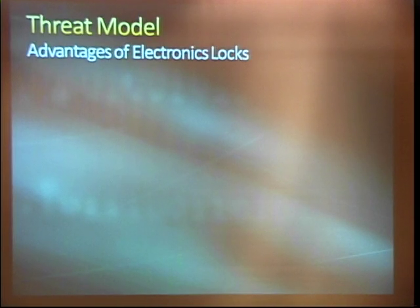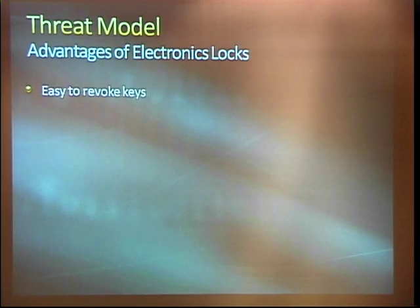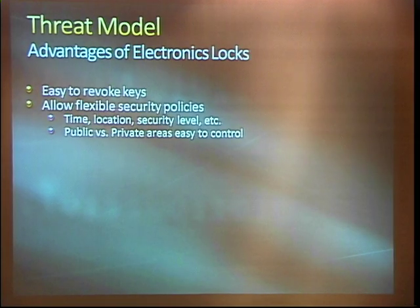So let's talk about the threat model — what are the advantages and disadvantages of these electronic locks? The first and foremost one, the business problem they really solve: it's easy to revoke the keys. The keys are cheap, they are disposable, and you can electronically revoke them without any real financial penalty. Obviously hard to do with metal keys.